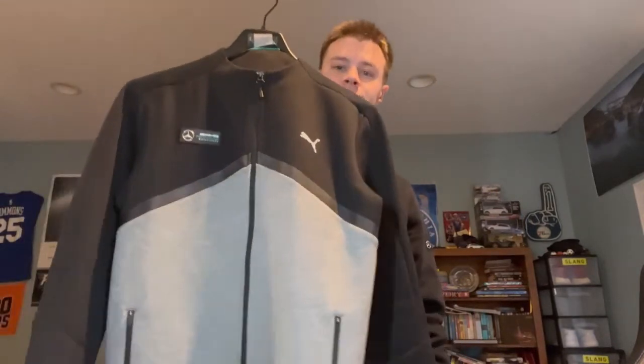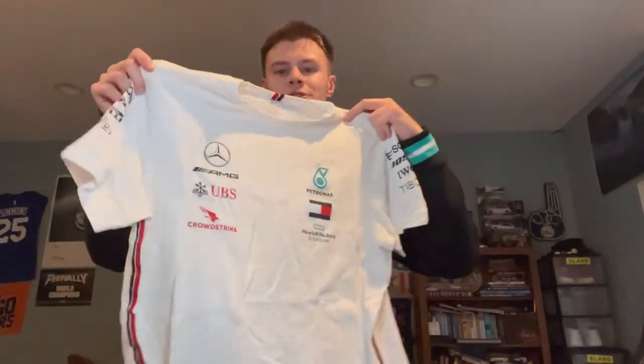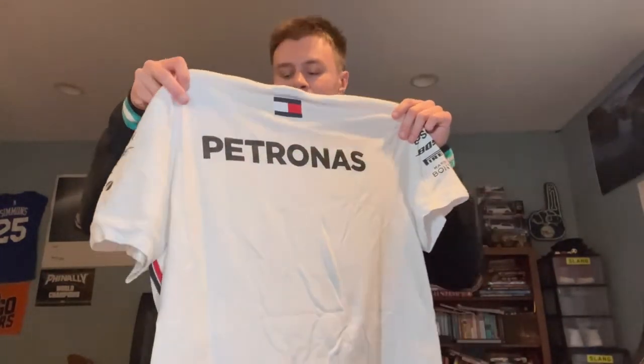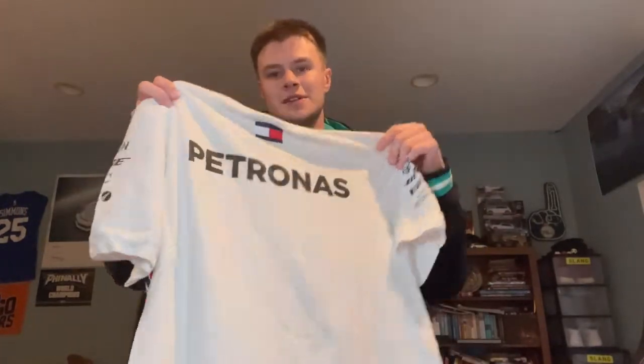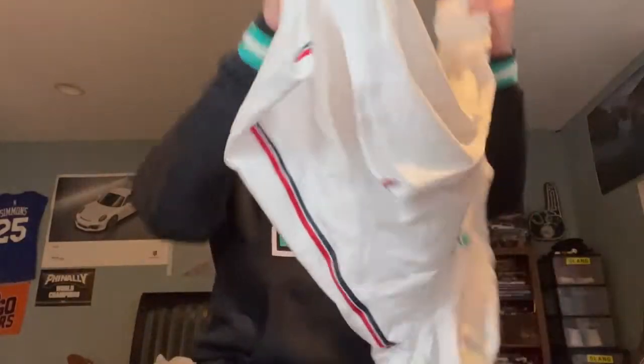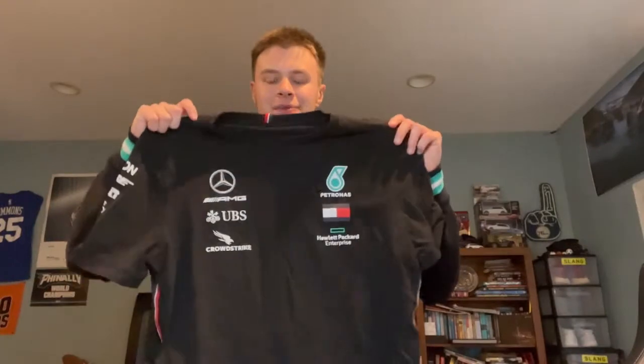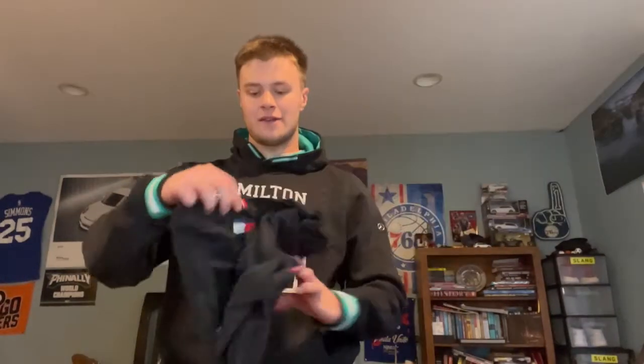Now we have the short sleeve 2020 shirt. Honestly it's basically the same as the 2021, except the 2021 has more Tommy Hilfiger branding on the neck and sleeve. Very similar design, but this long sleeve version does have Lewis Hamilton 44 and Valtteri Bottas at the end of it, which is sick. And here's the same thing but in black — a 2020 shirt with a clean, simple design. Looks great, goes with anything.